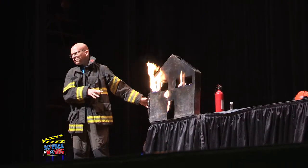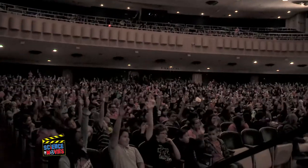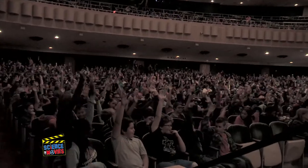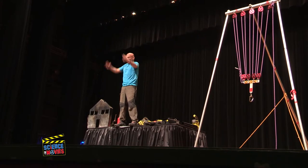My favorite part of all this is watching the kids get excited. It's especially meaningful because they're getting excited about things that when I was taught, they were taught in such a boring way. I knew science could be exciting, but it has to be taught in a way that brings it to life.